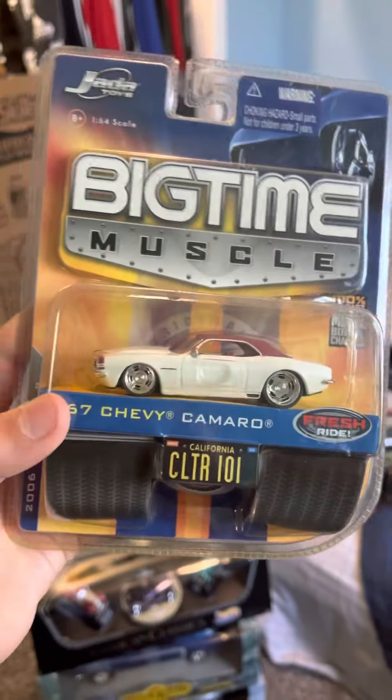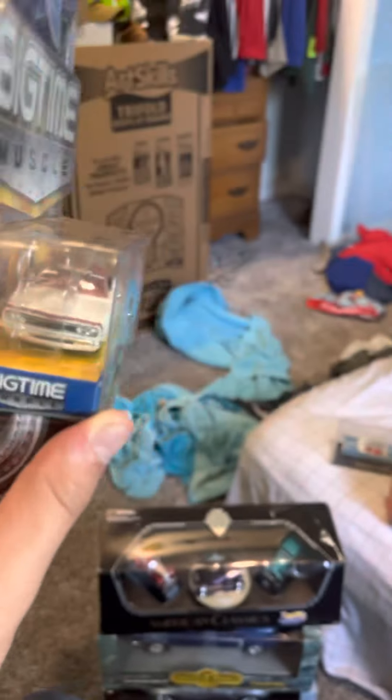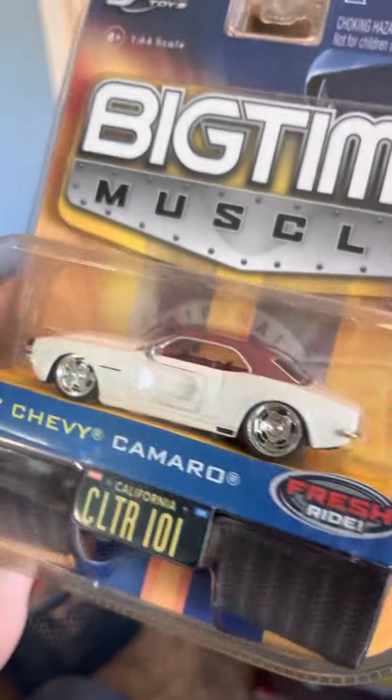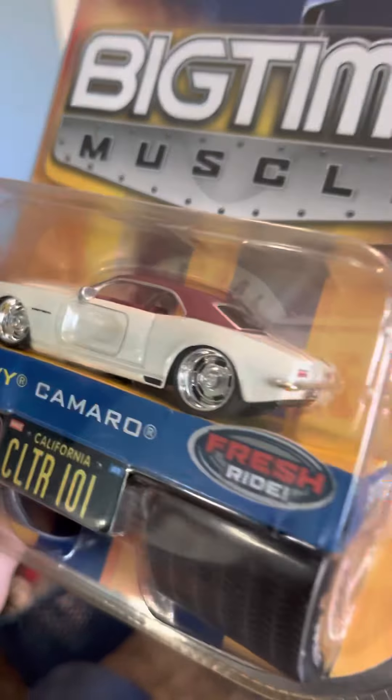Next is a Jada Toys Big Time Muscle '67 Camaro. I know Pete at Old Man Diecast would love this. It's pearl with the red stripe, red top, and red interior. I'm not really a big fan of the wheels but I love the paint and the details - just beautiful.